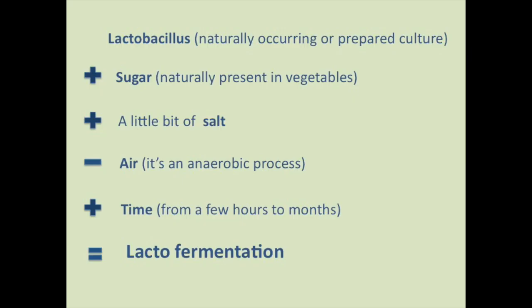The basic science of this fermentation is simple. The bacteria are naturally present on the vegetables, then you add a small amount of salt, leave the air out and give it some time. And there you have lacto-fermentation.